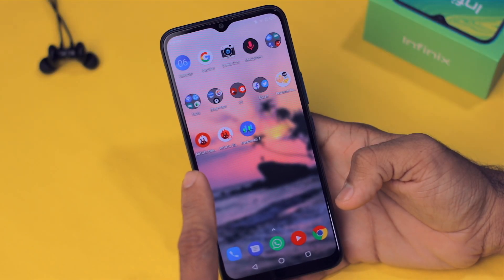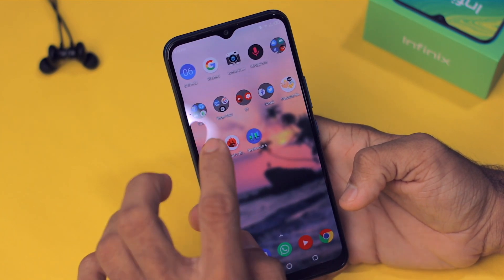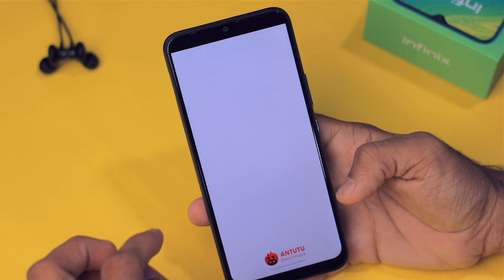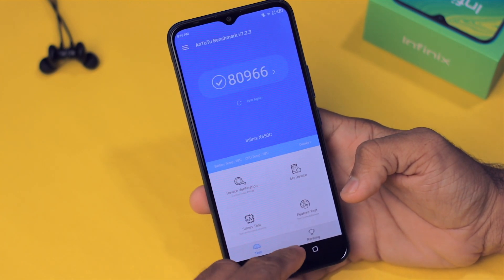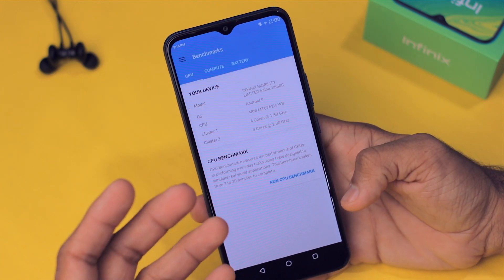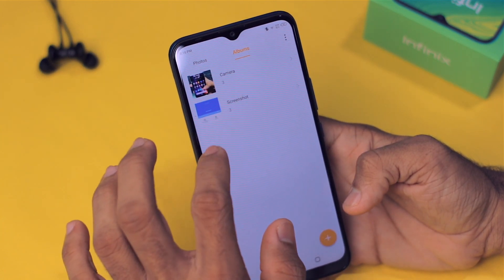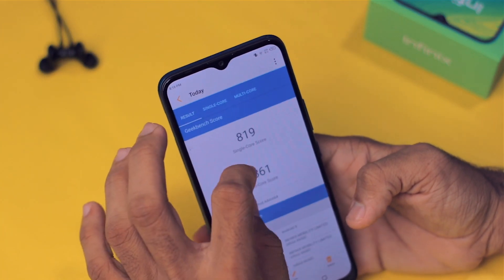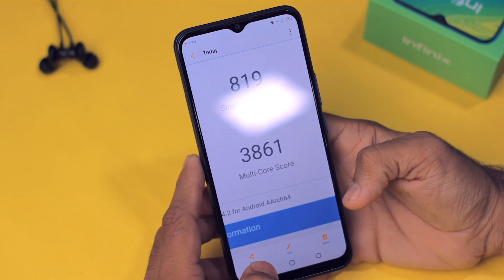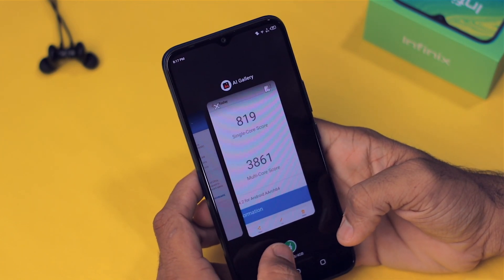As you guys have demanded, I did some benchmarks and took screenshots. In the AnTuTu benchmark it scores around 81,000, which is actually very good. In the Geekbench score, the single-core score is 819 and the multi-core score is 3,861.